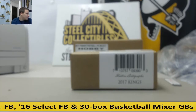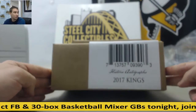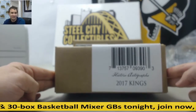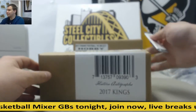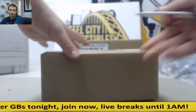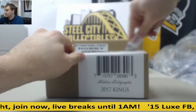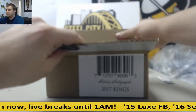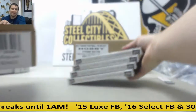Alright guys, we've got a live break here for Rob. We're going to do a pretty special one here. 2017 Kings Historic Autographs, 4-box case. Good luck man. We've seen a Ruth, Anna Young come out of this product. That's basically the kings of baseball.